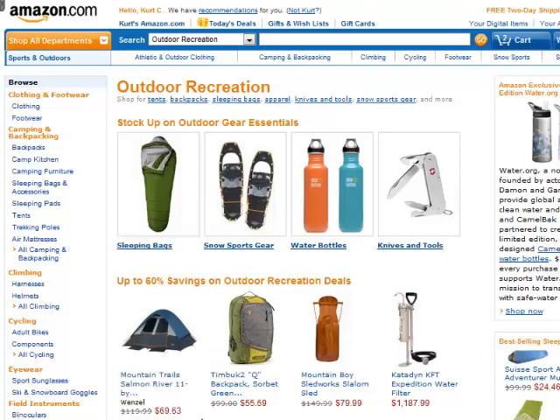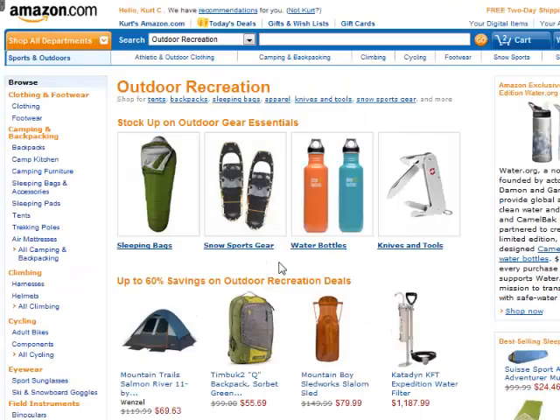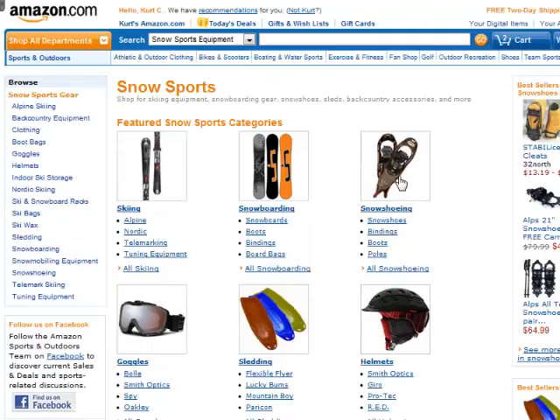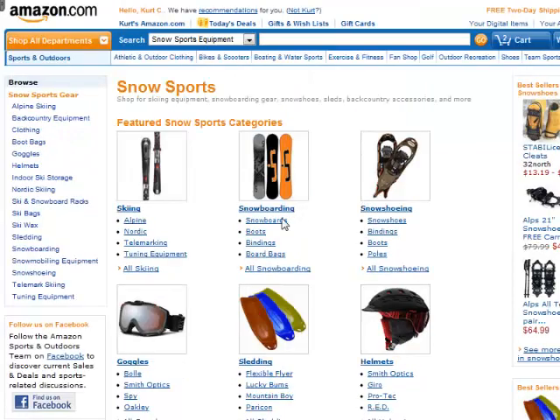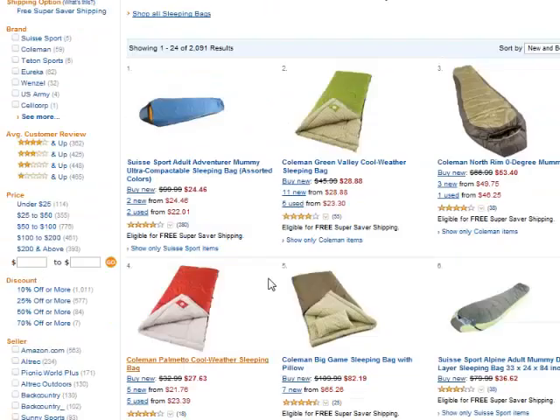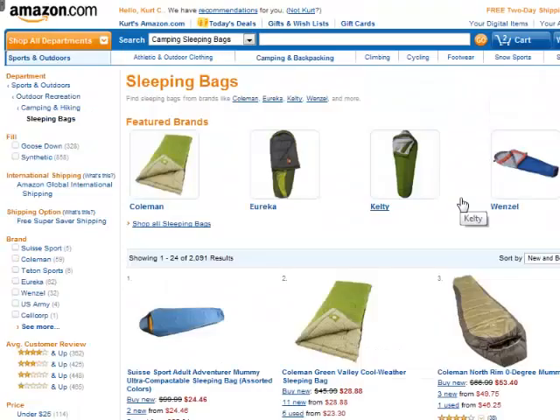I think sleeping bags is a great one. Tents is another great one. Backpacks — even though this one is a $55 backpack, I think I would skip that. Snow gear might be one — let me click on that. Skis, snowboards, snowshoes would be something I think people would buy online, and they're probably pretty expensive. Helmets could be another great category. Let's look at sleeping bags again — some of these are pretty cheap, like $25. Here's a $50 one. I was thinking of something like a zero-degree mummy bag, where you're going somewhere really cold. I think that's a great category as well.